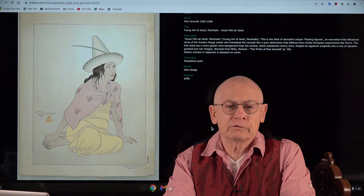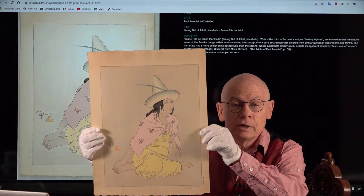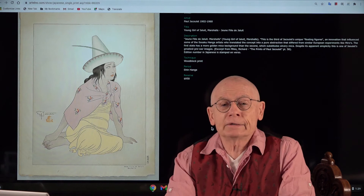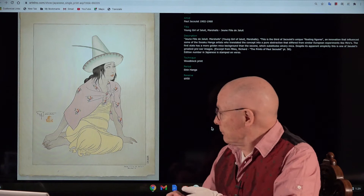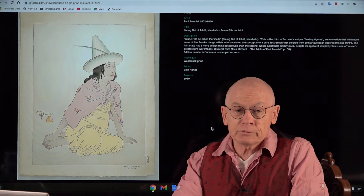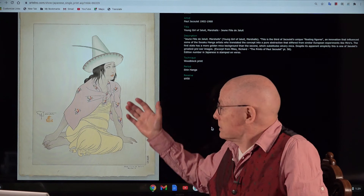Masterpiece No. 3 from our current shinhanga auction is by the fascinating French-Japanese artist Paul Jacolet. Paul Jacolet was born in Paris in 1902, but when he was only a few years old his mother moved to Tokyo where she married a professor. He remained in Japan his whole life — even during World War II he did not return to Europe — and he died in 1960. He was fluent in Japanese, English, and French. A very educated, elegant man.